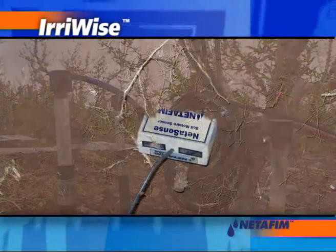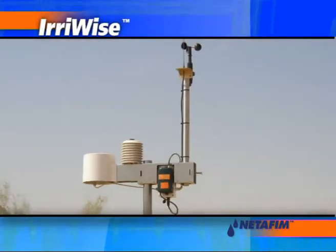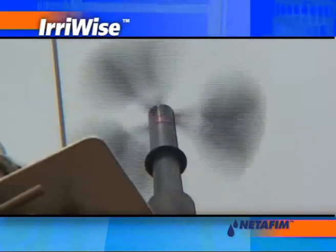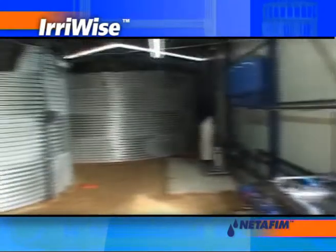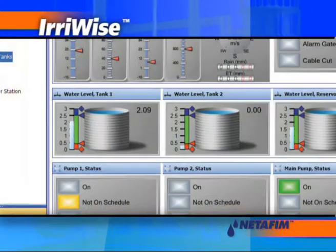ErieWise supports various types of soil moisture sensors. Weather station sensors provide accurate information. ErieWise also regularly checks fertilizer and water tank status and can provide advanced notification when they approach critical levels.